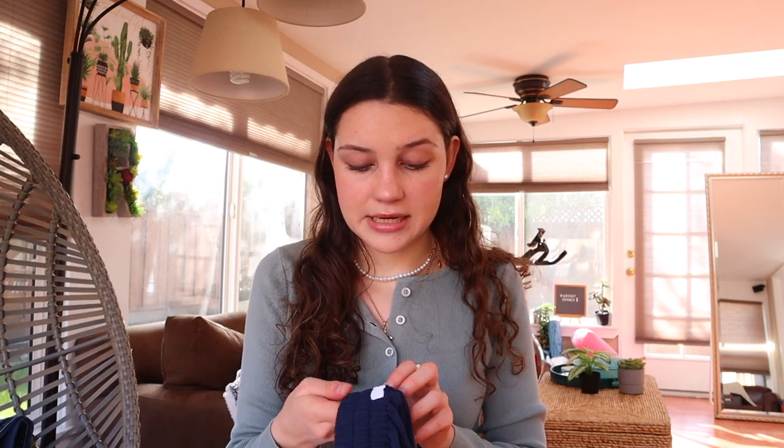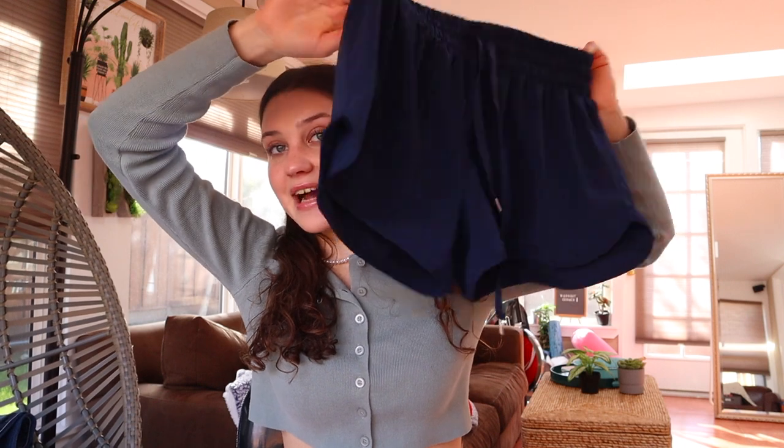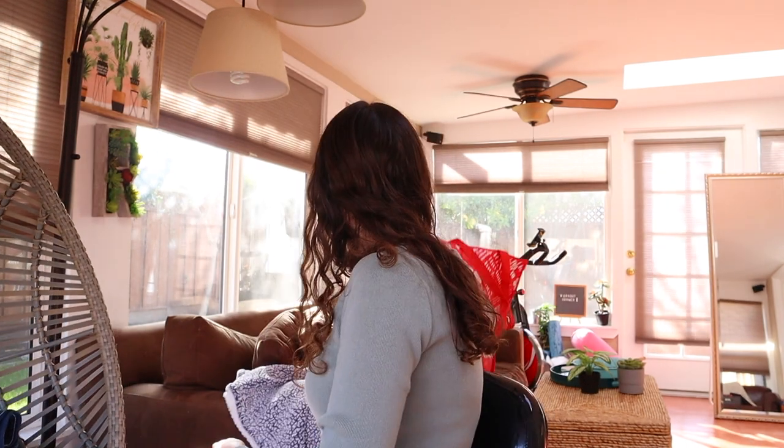I'm excited about these shorts though — these are from Aritzia but I got them thrifting for like four bucks. As you can see they're the TNA Aritzia brand. I wasn't sure if they were going to fit me but they did, and I'm really excited. I don't love the stains but come on, for four bucks I got super cute workout shorts, so can't really be mad at that.